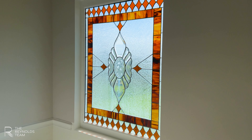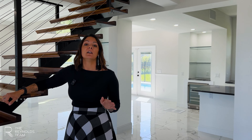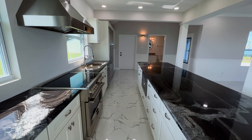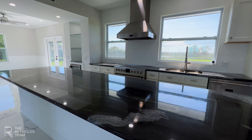Originally constructed in 1903, the sellers made sure to keep the architecture in line with the original plans, keeping it on the historic registry. No expense was spared in renovating this gorgeous home. Not only does it have impact windows and doors throughout, it also has storm shutters.